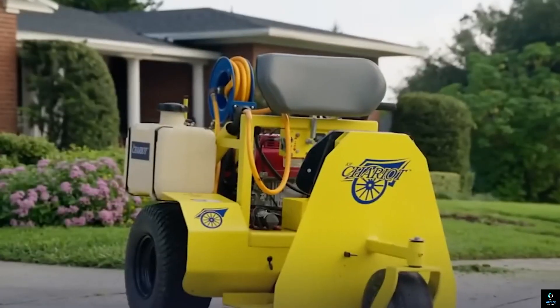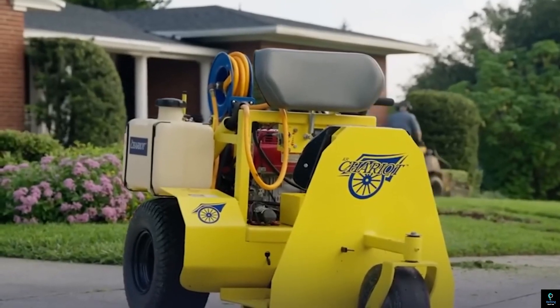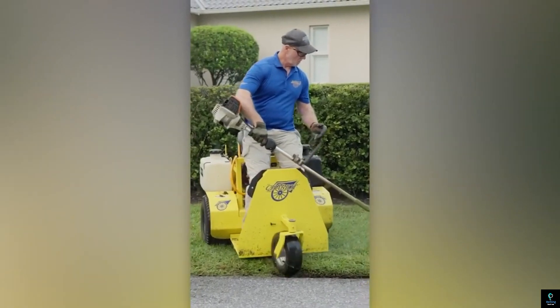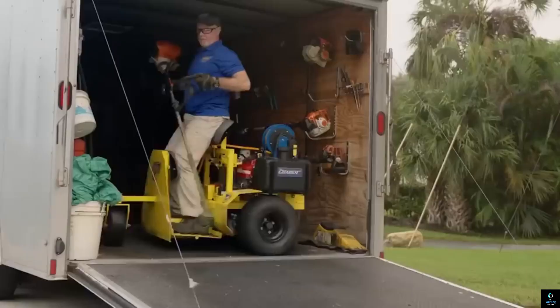Its eco-friendly electric motor ensures quiet operation and low emissions, making it a sustainable choice for businesses and individuals looking for a modern and efficient transport solution.